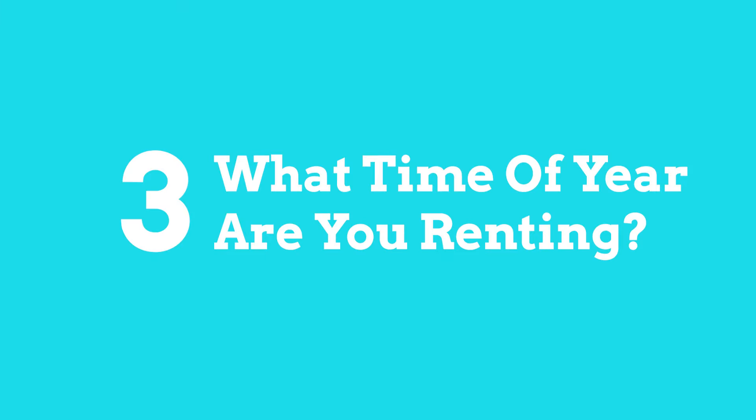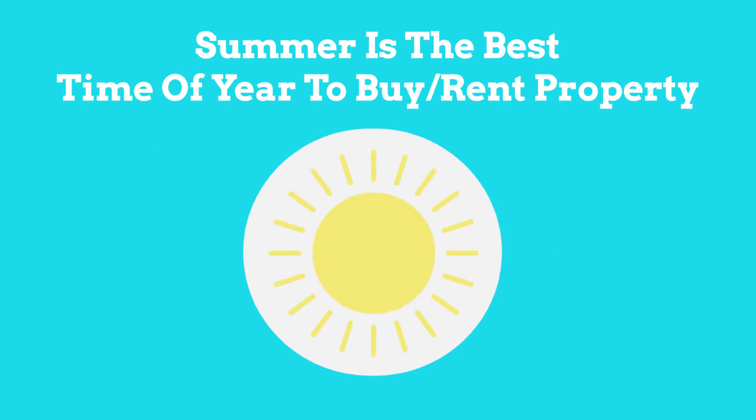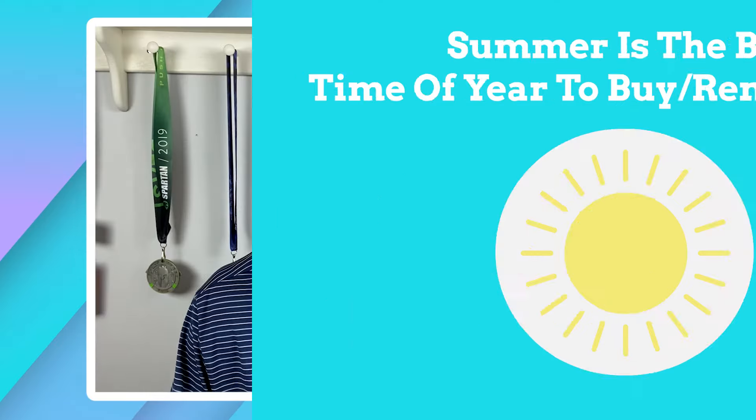The third point is seasonality, and there's nothing you can really do about this. We all know that summer is the best time to buy and sell houses, and it's also the best time to rent or lease properties. We rent houses year round, but keep in mind that when you come into the holiday months — especially between Thanksgiving and New Year's — things slow down a good bit. Just have that in mind as you start thinking about how quickly your house can rent.